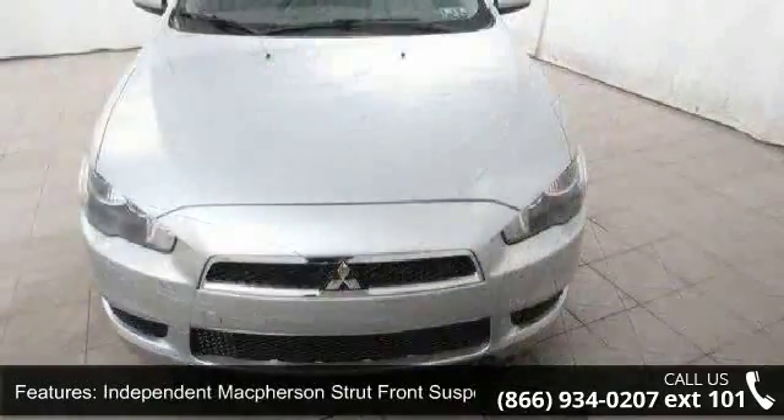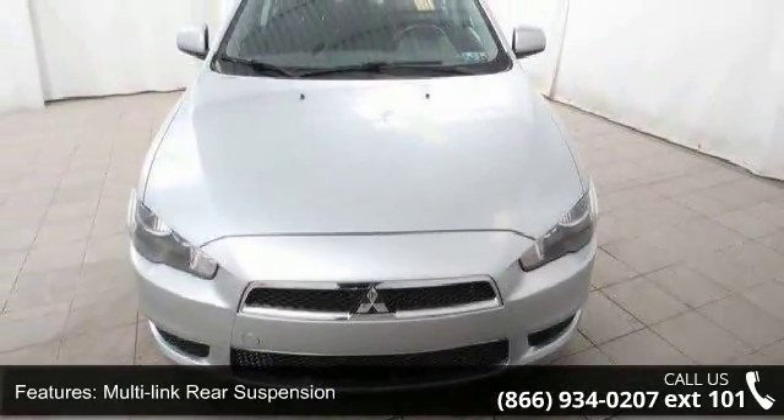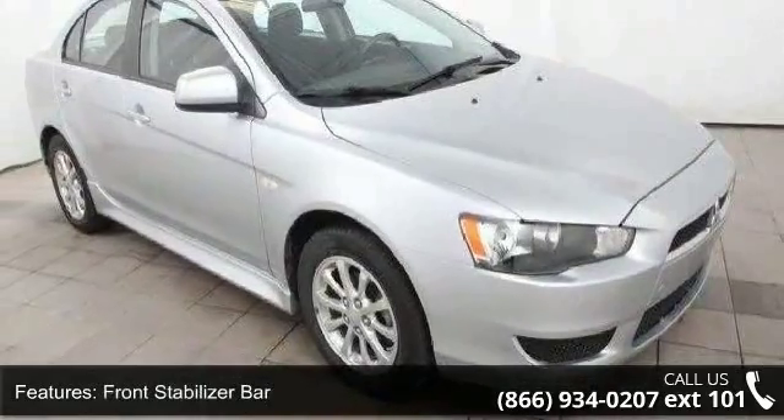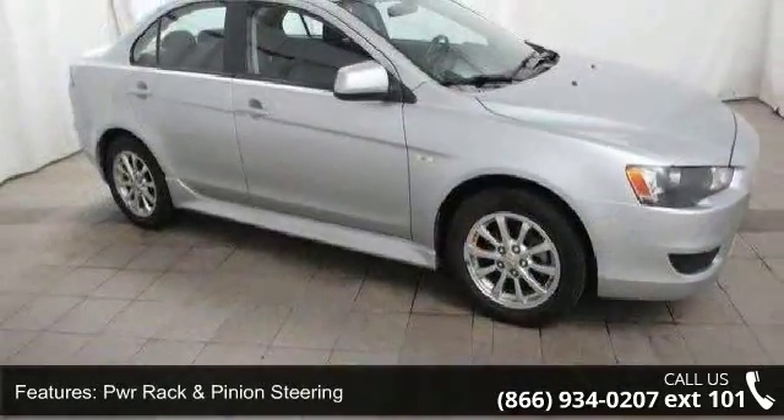Auto-halogen headlights and side marker lights. Low mileage is an important factor in your purchase, and this vehicle delivers a low odometer reading. Don't let this vehicle get away — call or click to schedule a test drive today.